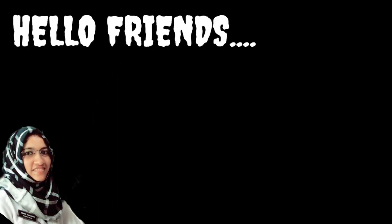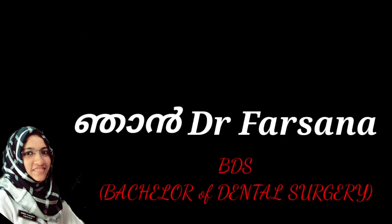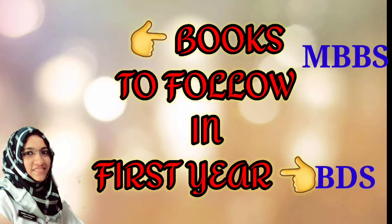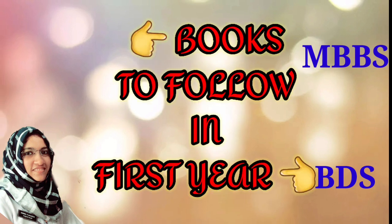Hello friends, welcome to my channel. If you are new to my channel, I am Dr. Farsana, completed BDS course from RDC Chalashiri. Today I am going to share with you the books to be studied in first year medical course like MBBS and BDS. There are many medical textbooks and I want to share my recommendations with you.